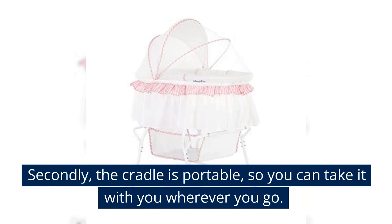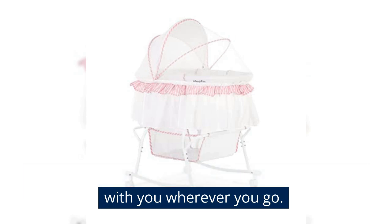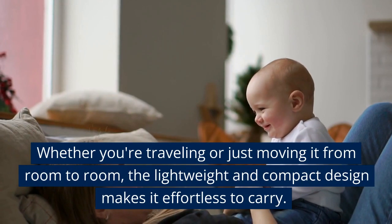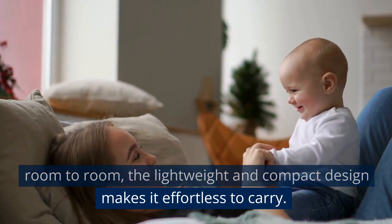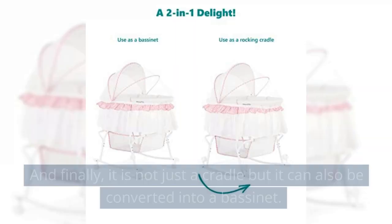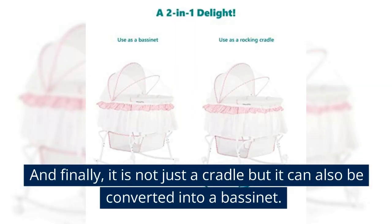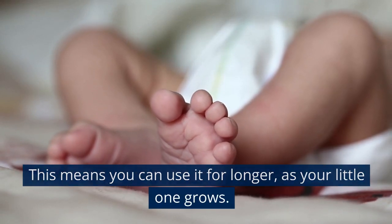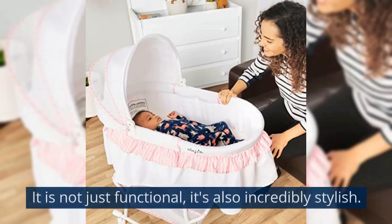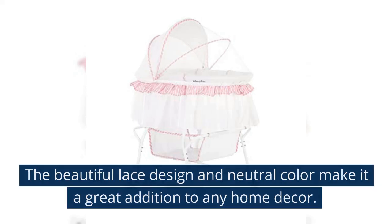Secondly, the cradle is portable, so you can take it with you wherever you go. Whether you're traveling or just moving it from room to room, the lightweight and compact design makes it effortless to carry. And finally, it is not just a cradle but it can also be converted into a bassinet, meaning you can use it for longer as your little one grows. It is not just functional — it's also incredibly stylish. The beautiful lace design and neutral color make it a great addition to any home decor.